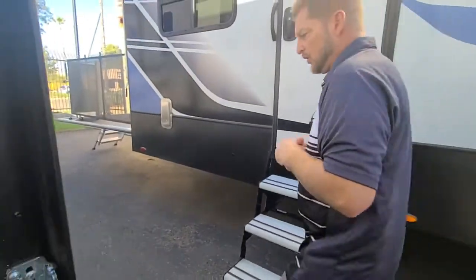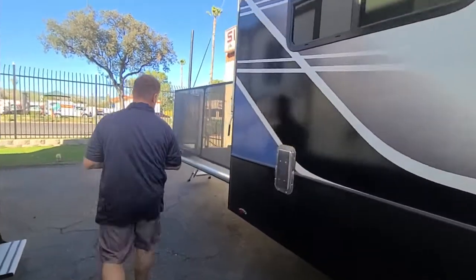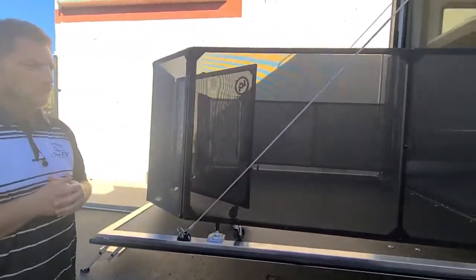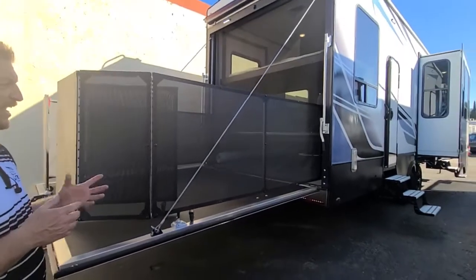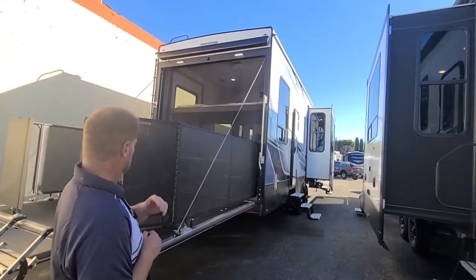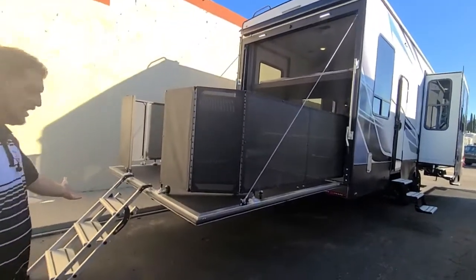Come on towards the back — we'll show you the awesome patio system back here. You have the full rail system and it's truly one of the easiest ones to set up; it takes just seconds to put together. You also have an apex awning on the top and an integrated step system as well.